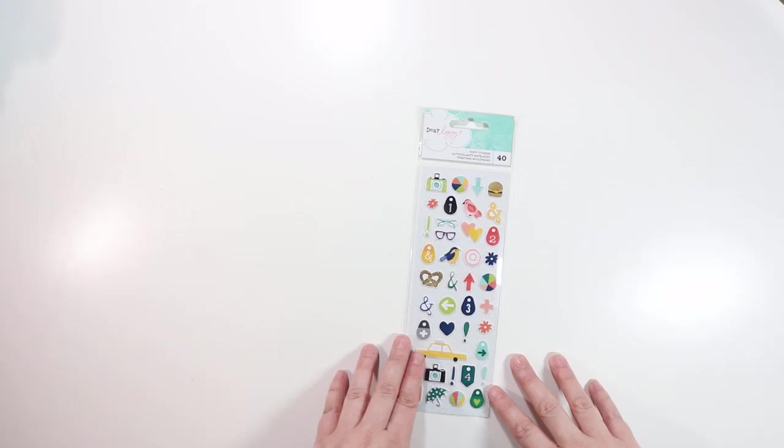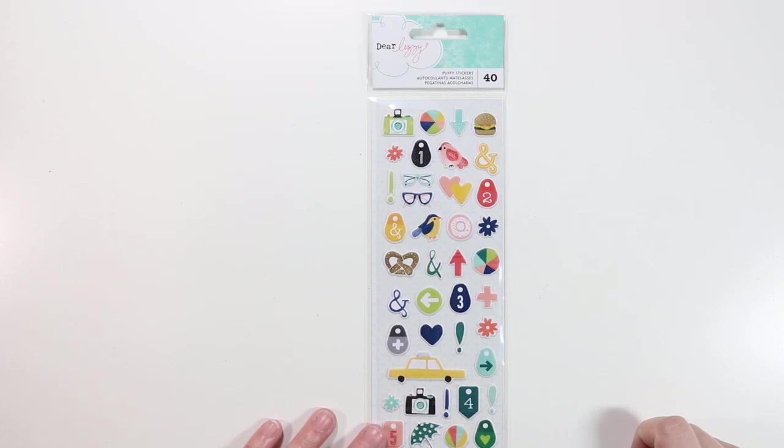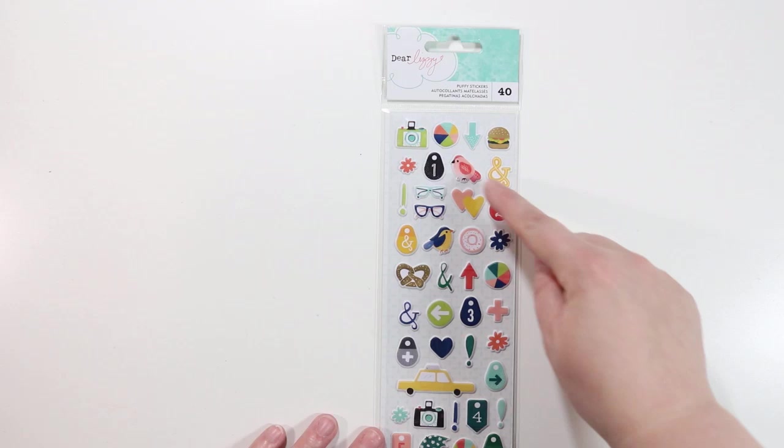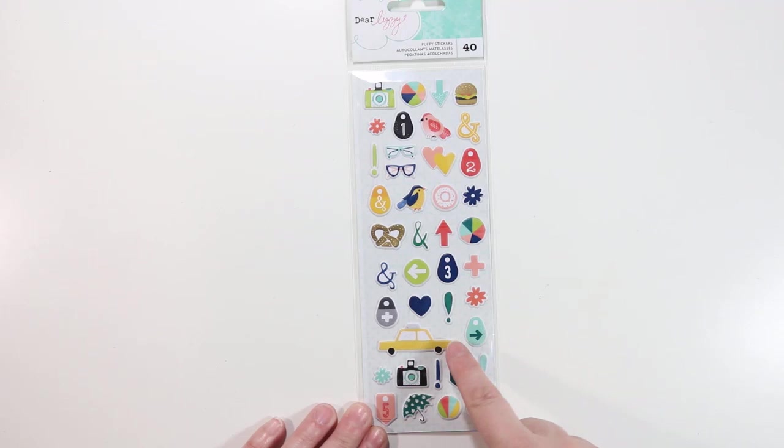Now we have Dear Lizzy Puffy stickers — I thought these were the sweetest thing. We've got a few little birds — I'm anticipating using those for my upcoming Caribbean trip — a camera, a taxi, and various cute little puffy stickers. I really like the little tags that say one, two, three, and then there's an arrow, a heart, and a plus sign.